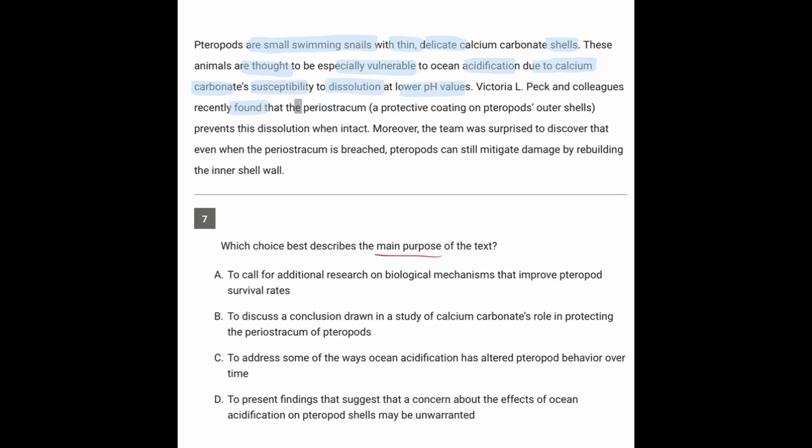The researchers found that a protective coating prevents them from being dissolved. Moreover, the team was surprised to discover that even when that coating is breached, they can still mitigate the damage by rebuilding the inner shell wall.